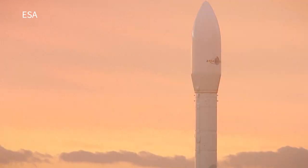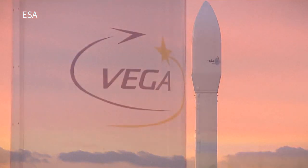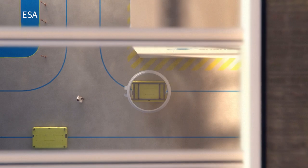The Vega C rocket will greatly increase the carrying capacity of its predecessor, the Vega rocket, which has been in service since 2012.